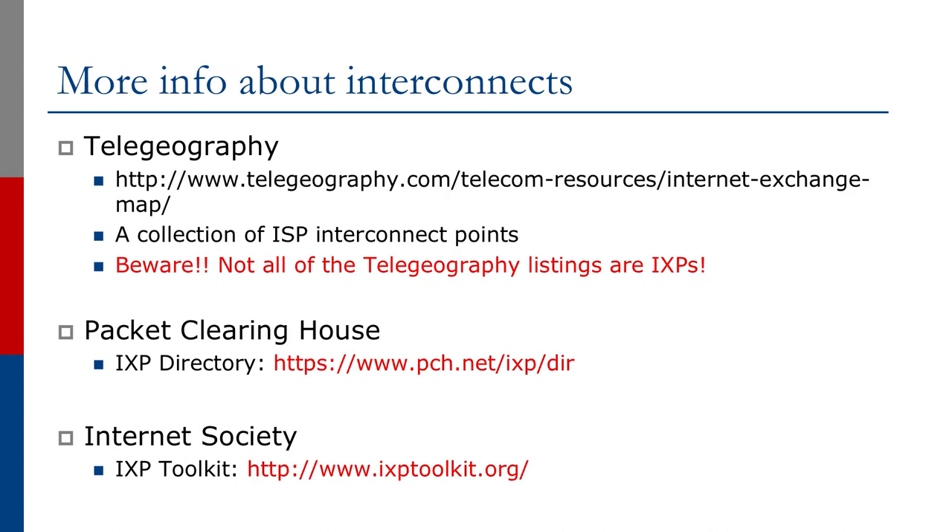For further information about interconnects, Telegeography maintains an extensive list of ISP interconnect points. Be careful though — these are not all internet exchanges, even though Telegeography lists them as the 'internet exchange map'; they are ISP interconnect points.